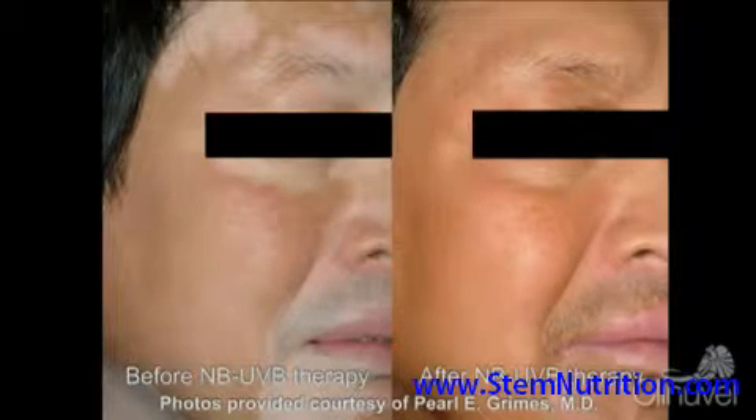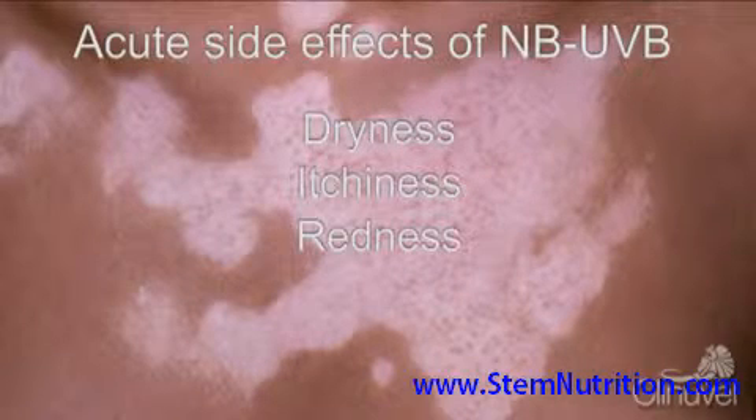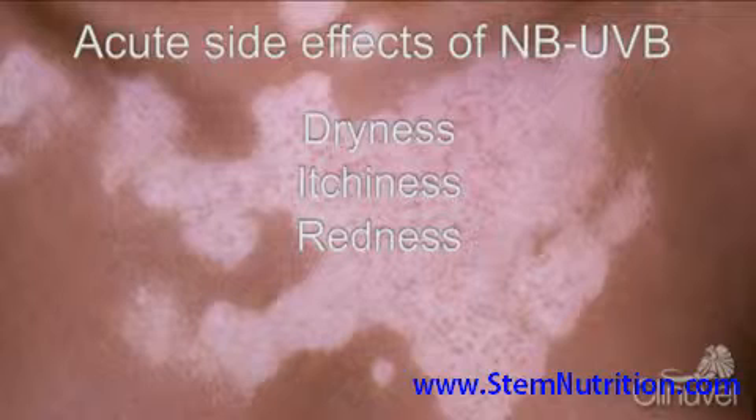The degree of repigmentation achieved can depend on the type of vitiligo, the area of the body affected, and the duration of the disease. Although Narrowband UVB is the only available alternative for non-segmental vitiligo, the drawbacks are numerous. Acute side effects that have been reported are dryness, itchiness, and redness, but these are generally resolved after the application of topical emollients.